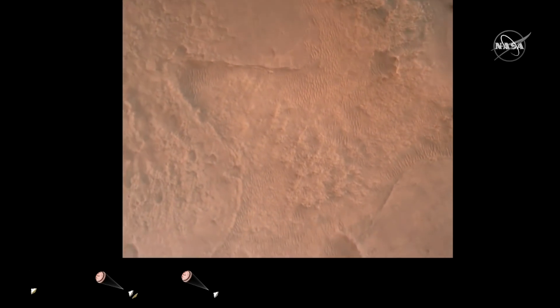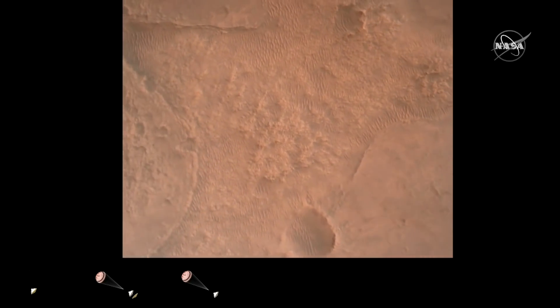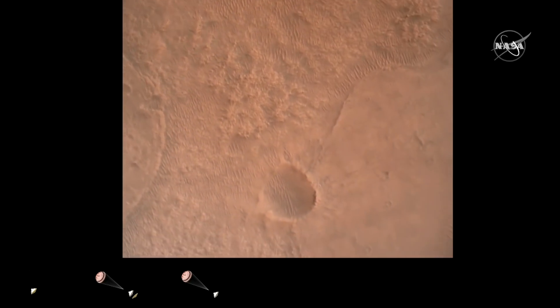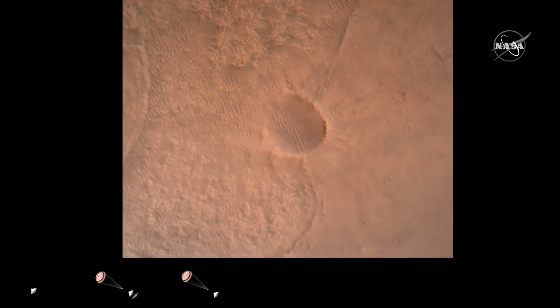OVS valid. We have confirmation that the lander vision system has produced a valid solution as part of terrain relative navigation. Priming — TBA is nominal. We have ignition of the landing engines.